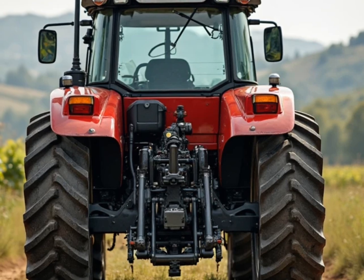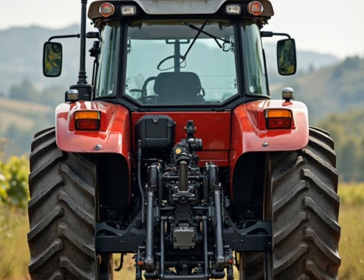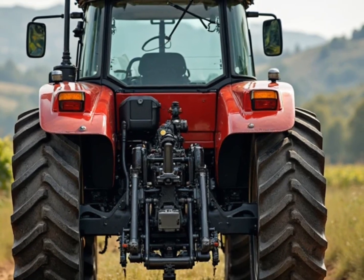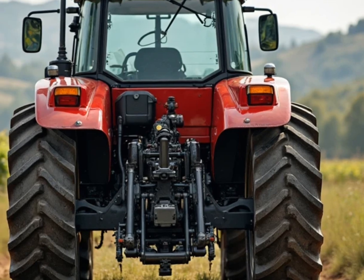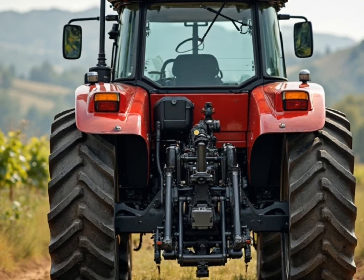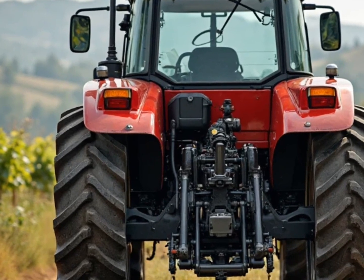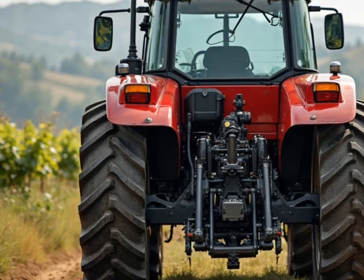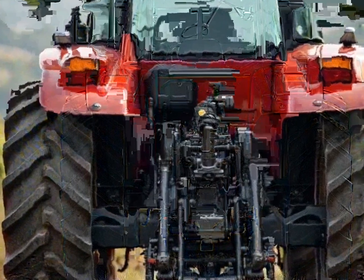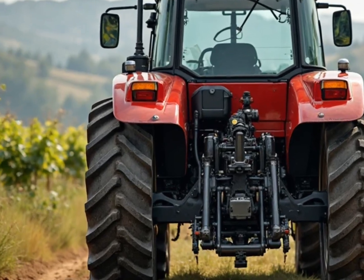Welcome to another episode of The Autoride. If you're passionate about powerful machines, innovation in motion, and what's next in the world of vehicles, you're in the right place. Today we're diving into something truly groundbreaking: the official unveiling of the next generation Massey Ferguson Tractor — a machine designed not just for the field, but with a vision that aligns with the modern world, including city-friendly features and smart connectivity.